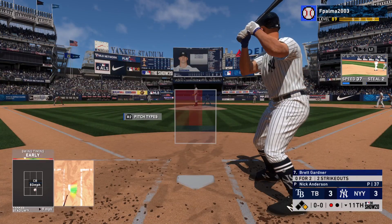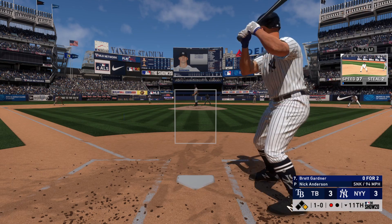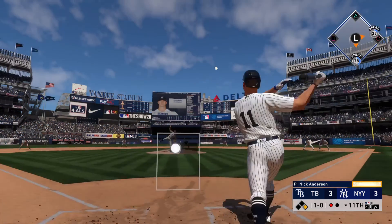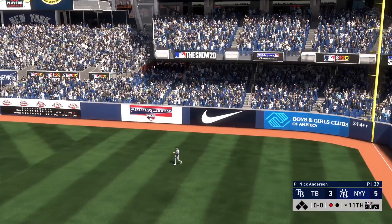Here's Brett Gardner now. The first pitch sinker misses — ball one. He's 0-2 in the ball game so far. Now a drive to right field — this could do it! Game over! Walk-off home run!